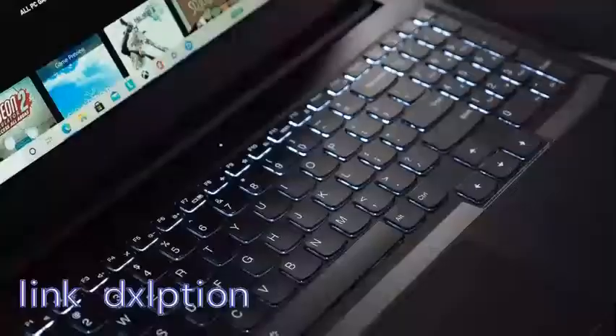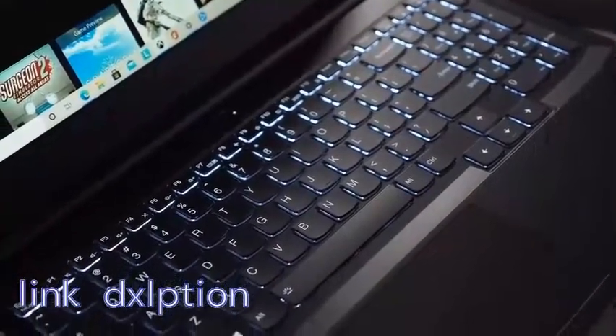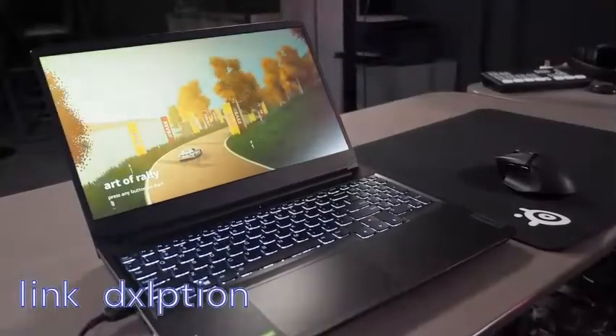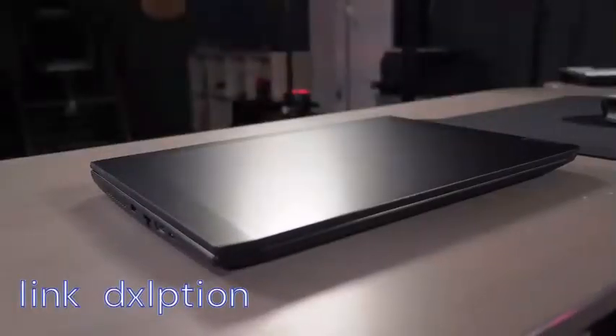Not only that, but they've put in a high-quality, high-performance gaming keyboard — full-size, full-width with one and a half millimeters of travel. It feels fantastic, wrapped all together in this beautiful shadow black exterior.